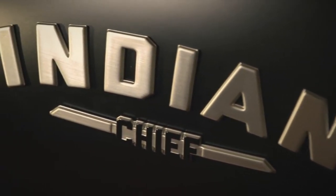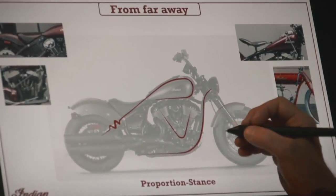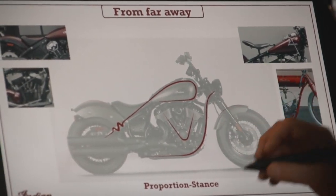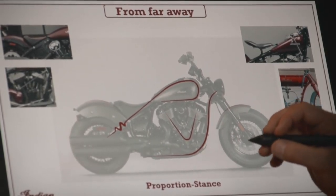So when I came back to Indian Motorcycle — that was early spring of 2018 — and I came back as Director of Industrial Design, my boss Greg Brew told me that my first job was going to be to lead the industrial design team creating the new Chief. This is the bike that I was dreaming of when I first worked for Indian Motorcycle back in early 2000, and here I am, basically 20 years later, and I get the opportunity to continue that bike.